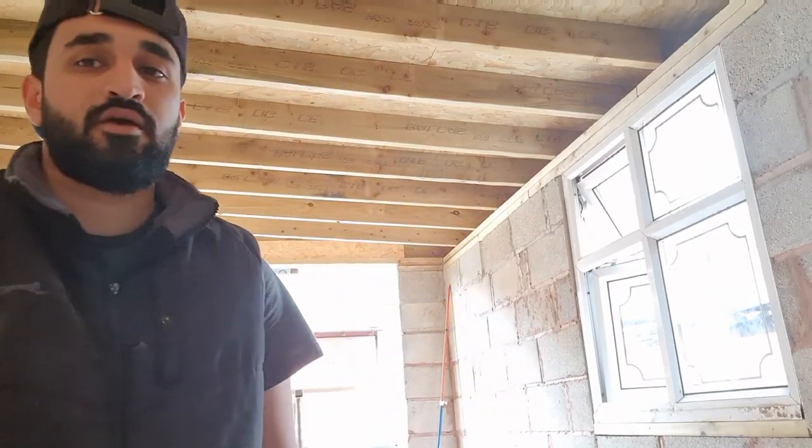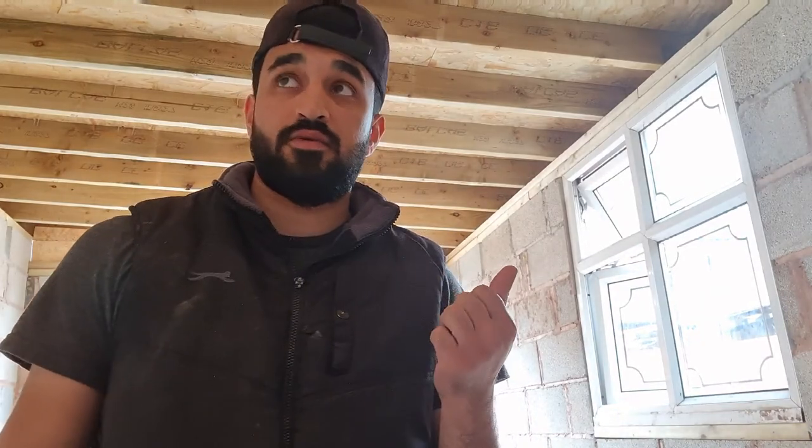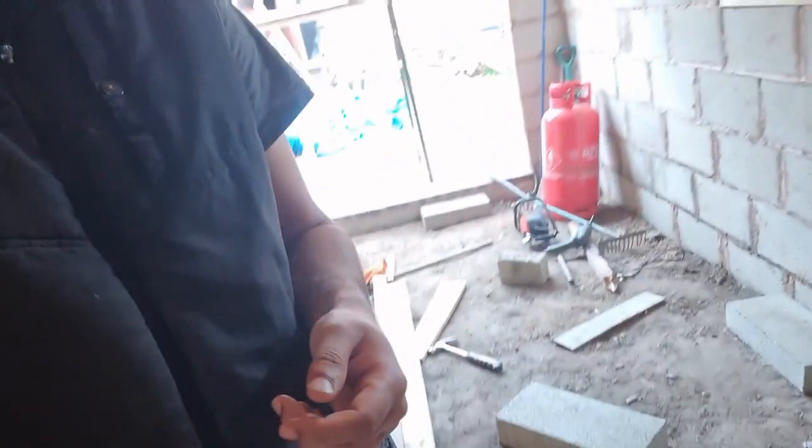Hi everyone, just a quick update on the project. The window has been put in, as you can see behind me. I'll give you a view of that as I go outside just now, and next up the floor is going in.